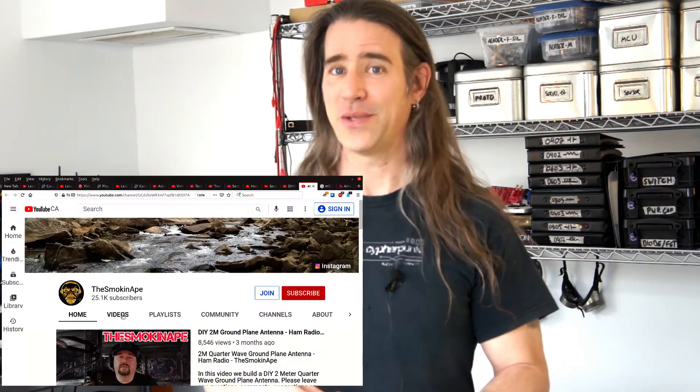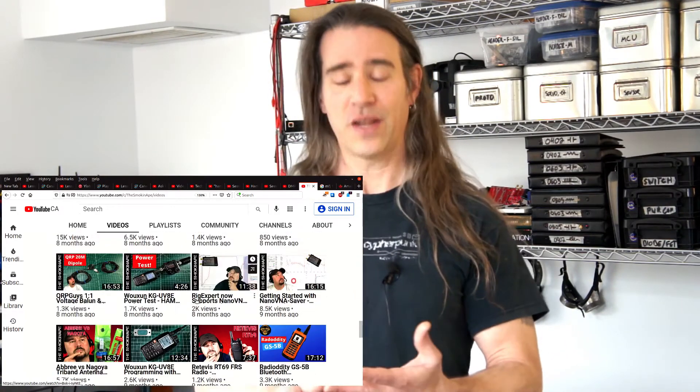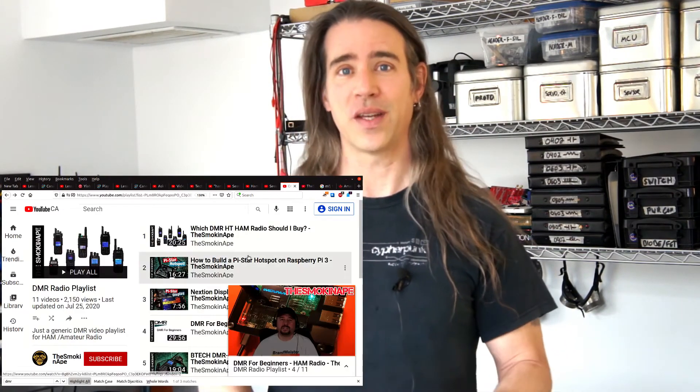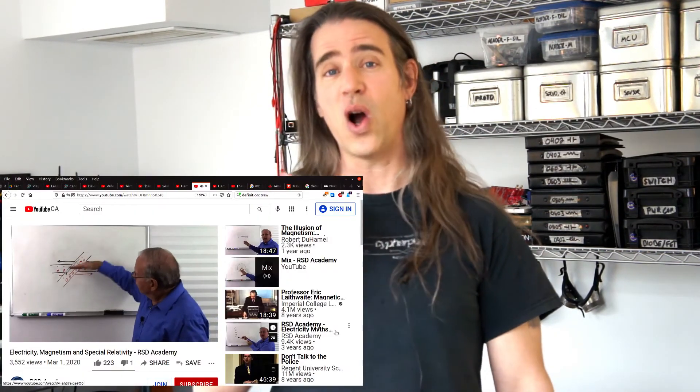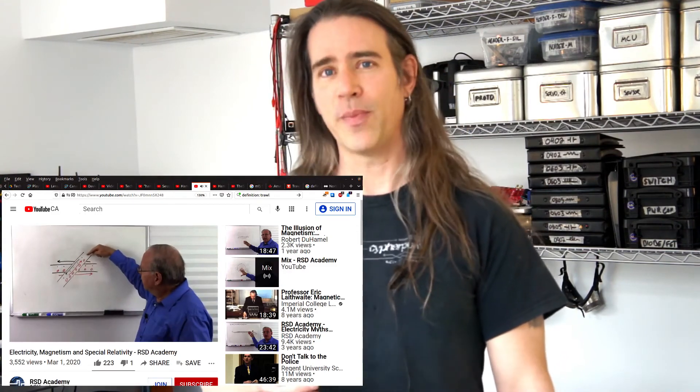For more general radio stuff, there are two I'm liking a lot. The Smoking Ape has a number of good ham radio videos, including basic intros, stuff on DMR, digital modes, and other things I'm interested in. Then there's Bob Duhamel's RSD Academy — it has you covered for all the basics of electronics and features some of the best descriptions of electromagnetism and antennas I've ever seen. Highly, highly recommended.